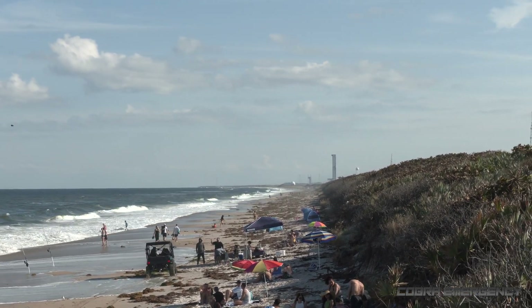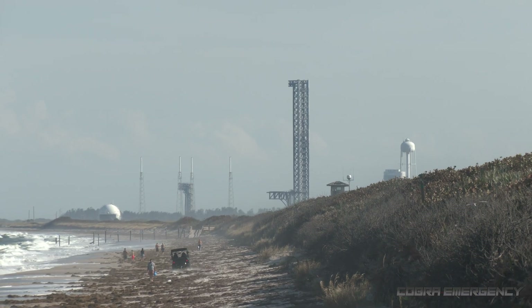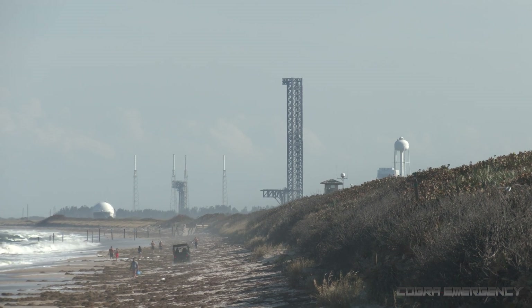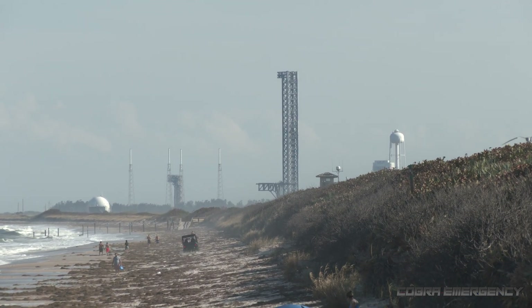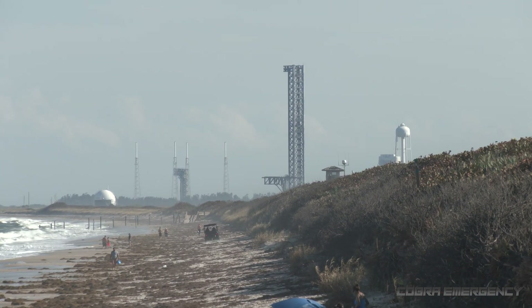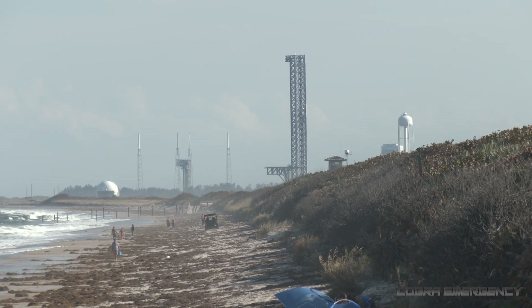We are back on Playa Linda Beach, which has just opened after Hurricane Milton. This is the closest place you can view launches outside of the Cape Canaveral Space Force Station. We're about 6 miles away from Space Launch Complex 40, which is where a Falcon 9 Block 5 is due to launch on the Starlink 10-8 mission.